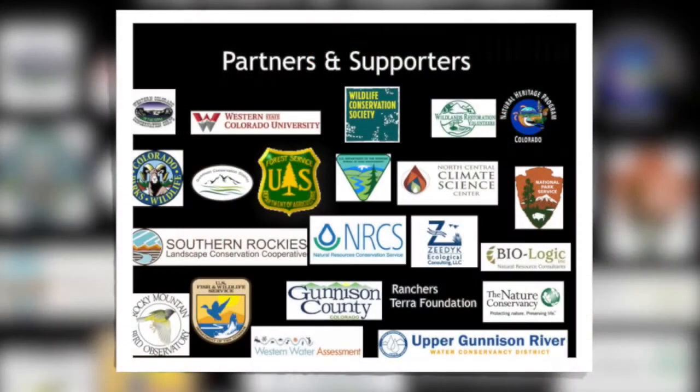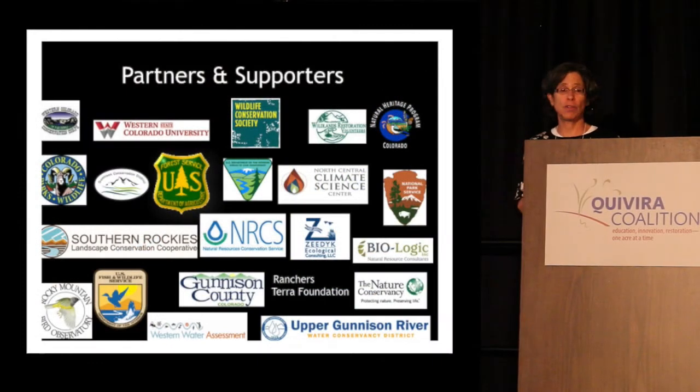Another key lesson learned is that we're building local capacity. Bill has been training people so that he doesn't have to make the eight-hour drive every other week for the next few years — we're almost there. We have about five people who really understand the process and who are taking charge, leading, and applying for funding. The other key part is the monitoring program — that's really helped us understand what's working. And a huge thank you to all our partners who have contributed and worked with us.